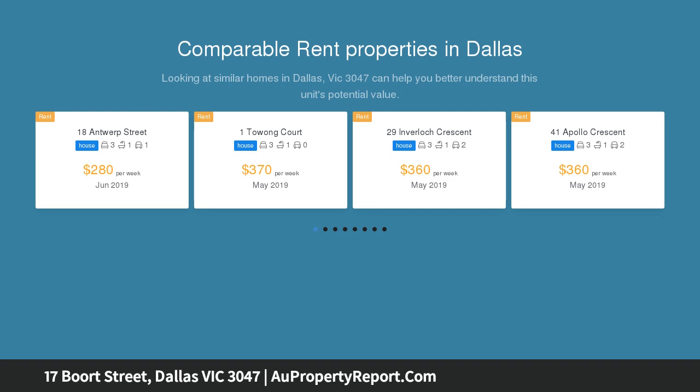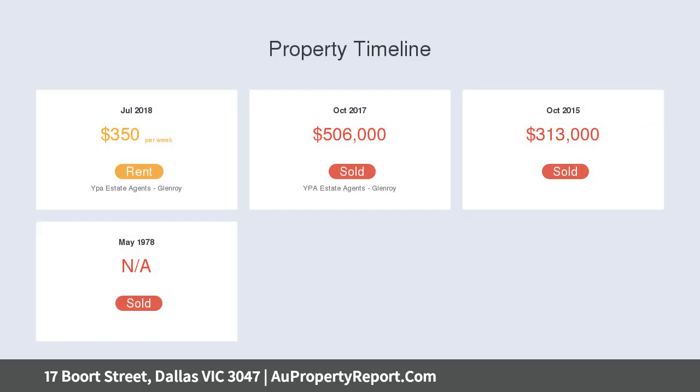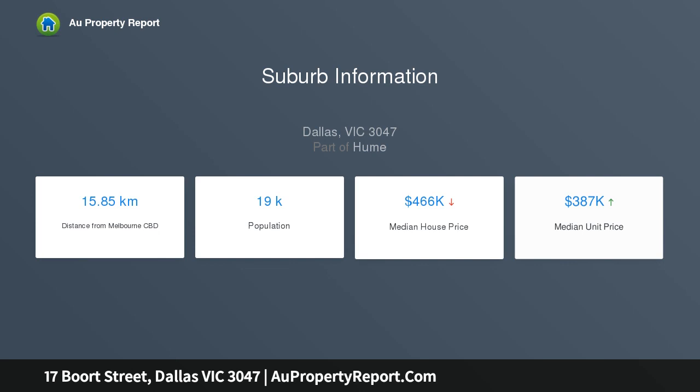Secure this 582 sqm corner location with potential to subdivide in the future with no restrictions STCA. Currently on offer is a solid three-bedroom brick veneer home that has had a full renovation but still retains original features.